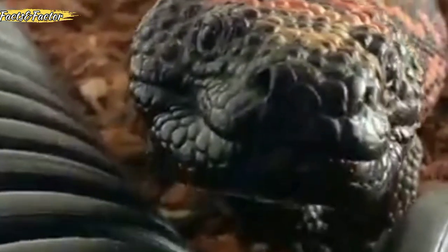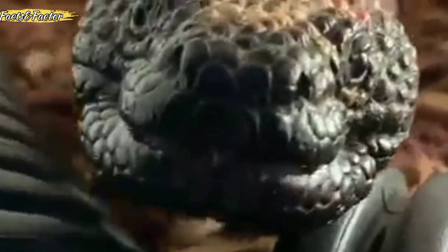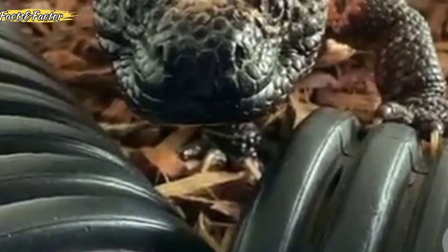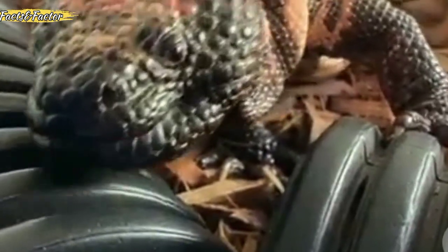The Gila monster — pronounced 'Heela' — is one of the best known and most often asked about, but it is one of the rarest species to encounter among the Sonoran Desert reptiles. One of only two venomous lizards in the world, it is the only one found in the United States.